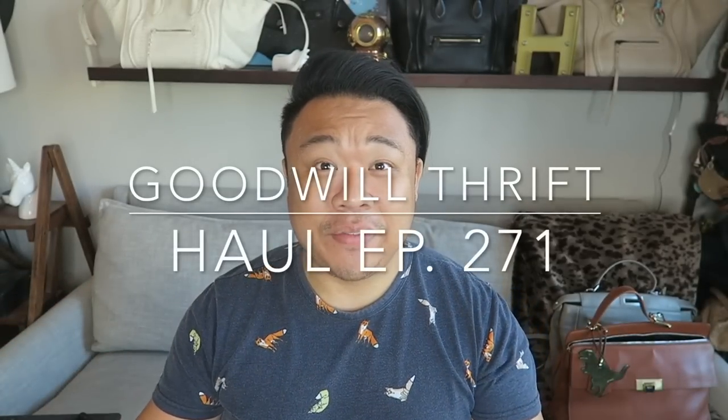Greetings, salutations, YouTube. It's Hadrian here. How's everyone doing today? Hope you guys are all doing fantastic. Welcome to a new video.